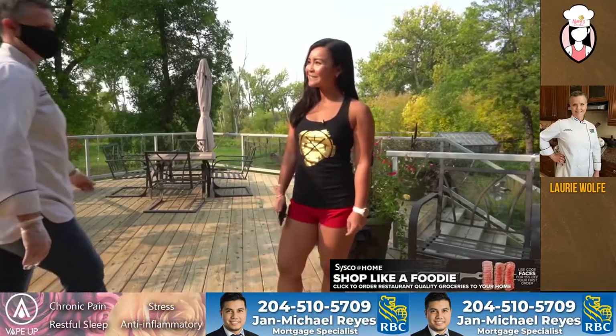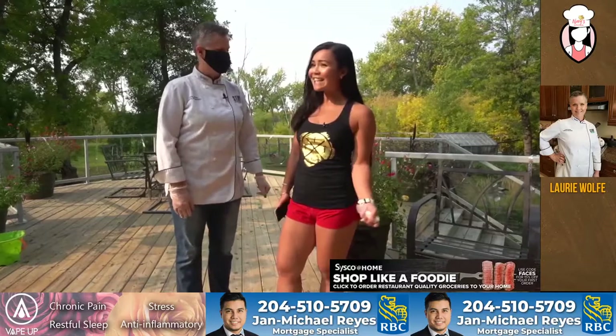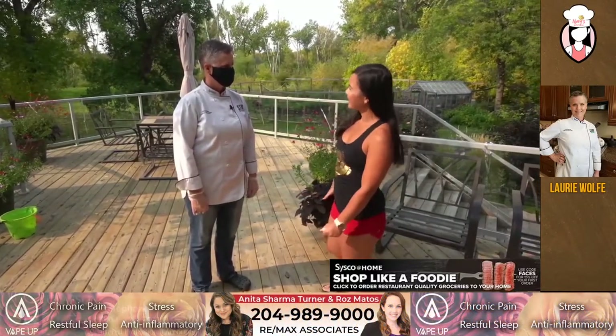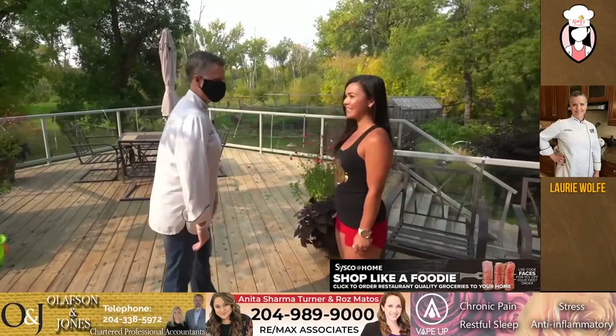Good morning, Lori. Thanks for coming. Yes, thanks for having me on your beautiful property. It's so nice here. Let's take a look at your garden. Shall we go pick some carrots? Yes, let's do it.